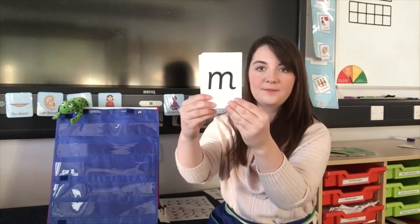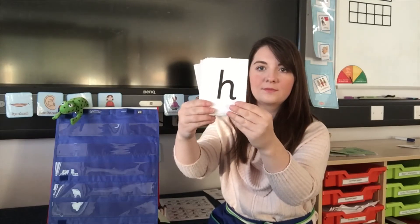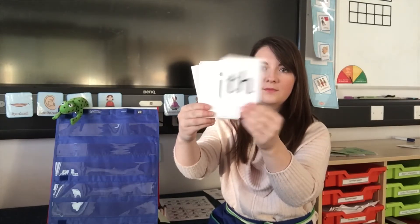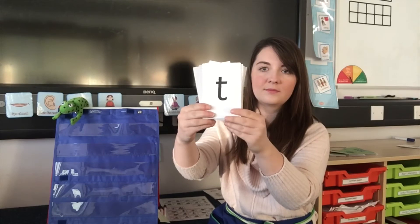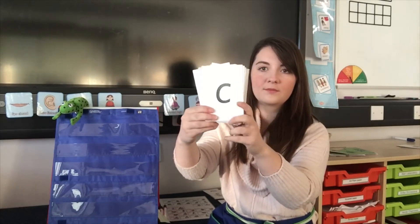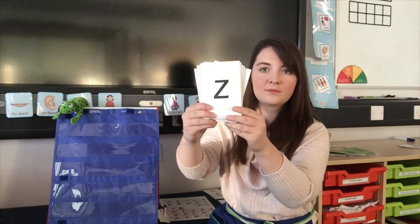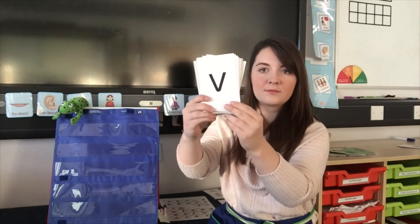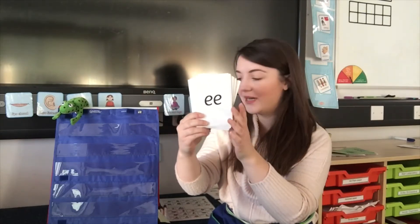I'm going to hide it in the pack again. Let's see how speedy you can be with your sounds. Remember to point when you see E. Here we go. E — there it is. E, what can you see?